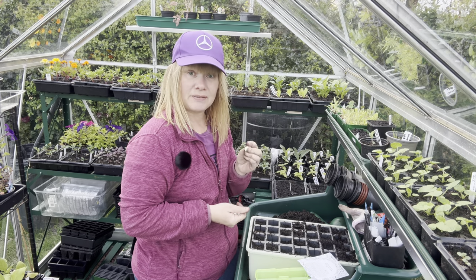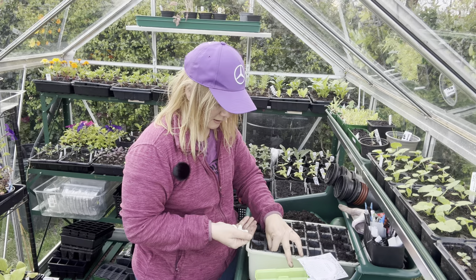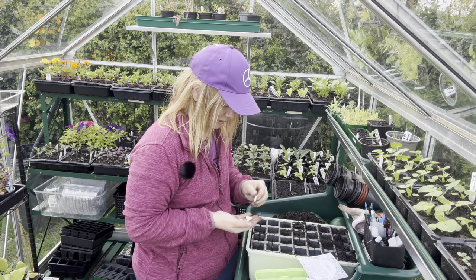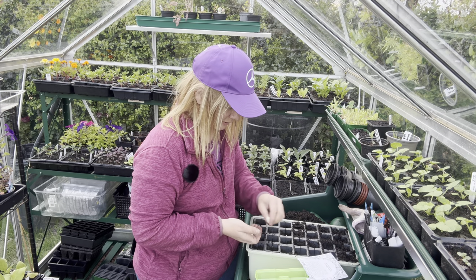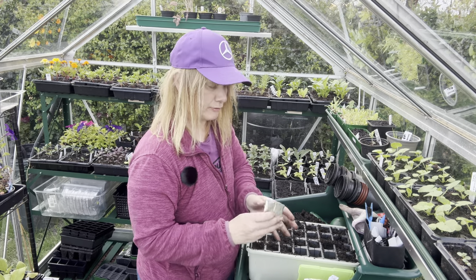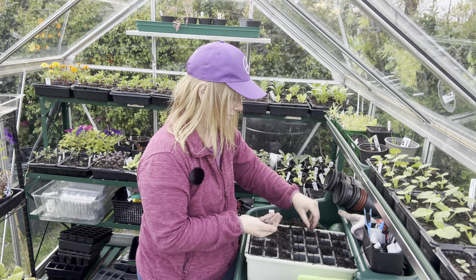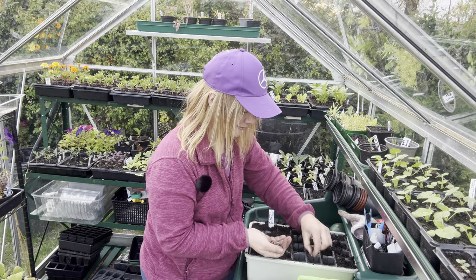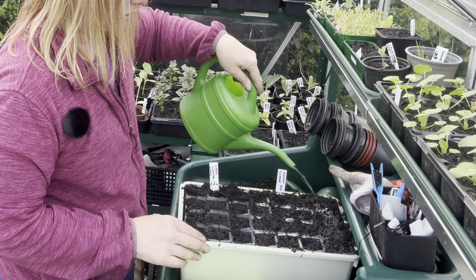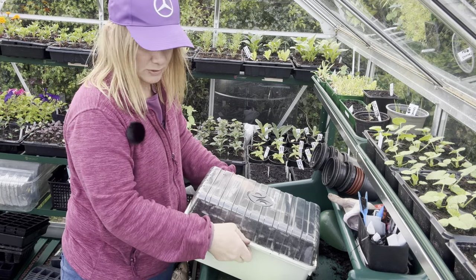I'm growing a lot of beans this year, and the first I'm sowing today are these Greek gigantes. I'm going to do a few rows — well, three actually, there's only enough for three rows so I might as well do all of them. I also have these Scarlet Emperor runner beans. I've chosen these because the colours are just gorgeous. I'm going to have them going over the other archway along my main path in the vegetable garden — I think they'll look absolutely beautiful. I'm not going to leave these in the greenhouse; I'll pop them on the shelf in the polytunnel to discourage mice, and put a lid over them.